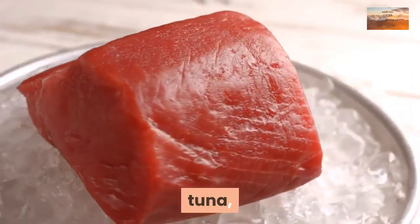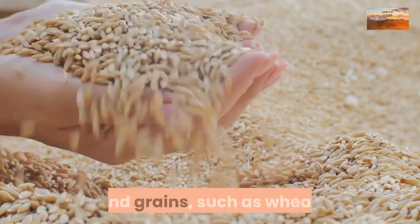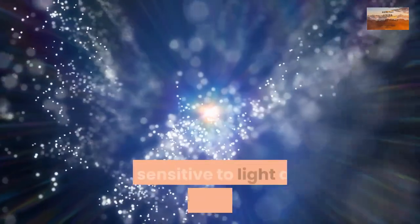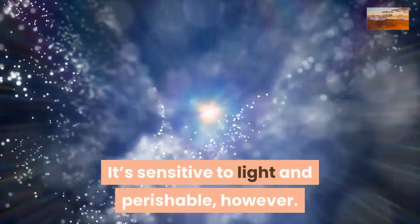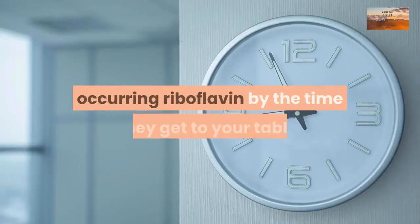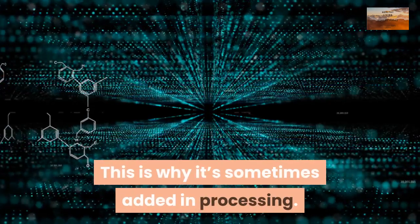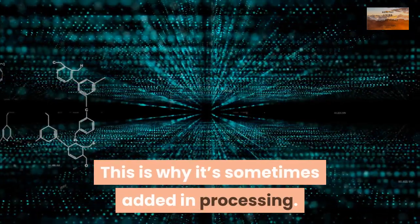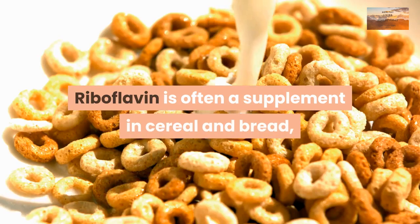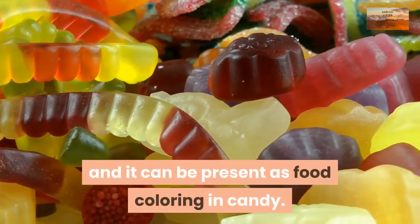Grains such as wheat are also a source of vitamin B2, though riboflavin is sensitive to light and perishable. Grain products may not have much naturally occurring riboflavin by the time they reach your table, which is why it is sometimes added during processing. Riboflavin is often a supplement in cereal and bread, and it can also be present as food coloring in candy.